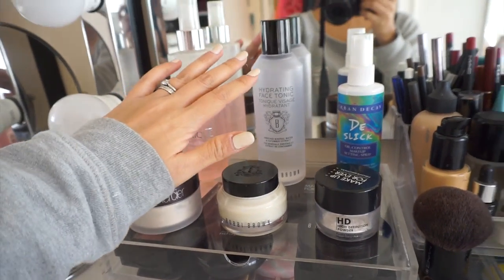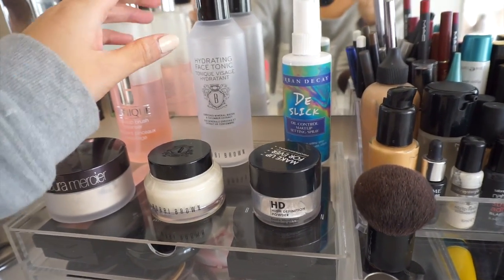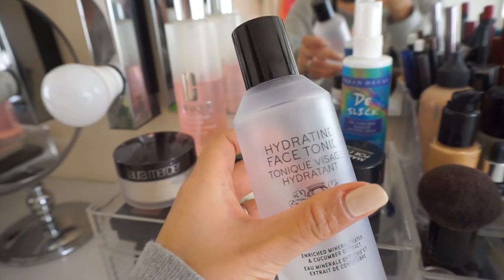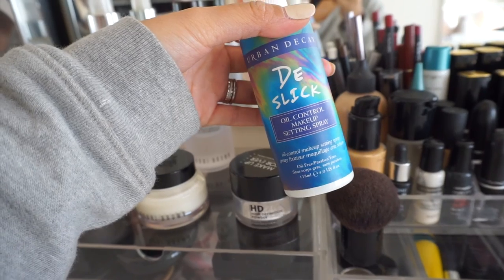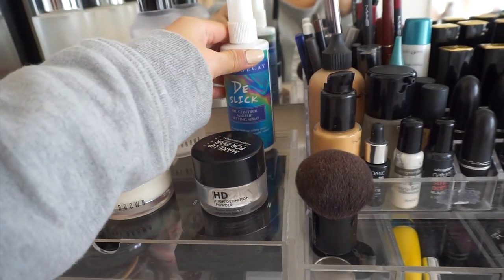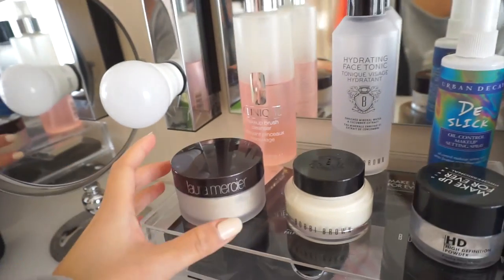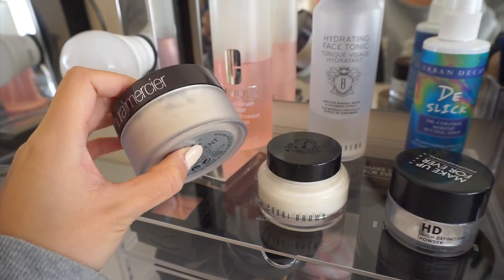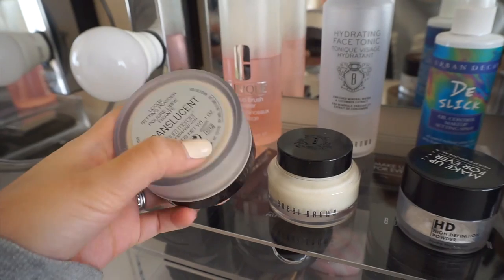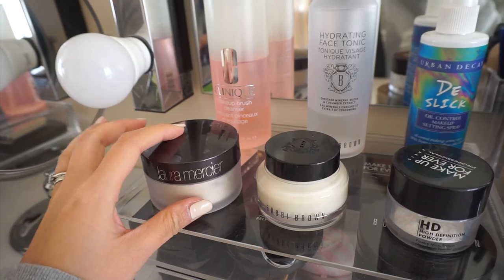I use the Clinique brush cleanser for the smaller brushes because I'm too lazy to clean the big ones and they take so long to dry. This is my Bobbi Brown hydrating face tonic water. Here is my Urban Decay oil control makeup setting spray, which I don't use anymore and it's really old so I probably need to get rid of it. This is my newest addition - the Laura Mercier translucent loose setting powder, which I thought I'd try out because my Makeup Forever HD powder is running out.